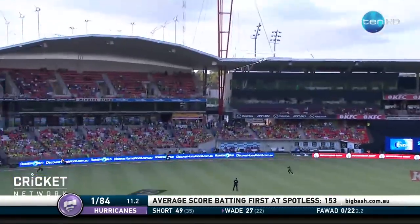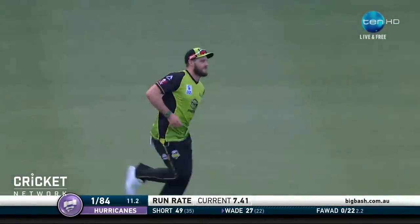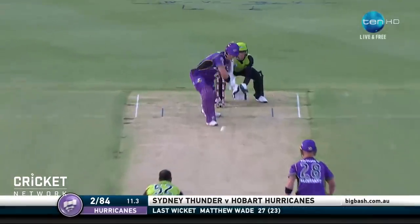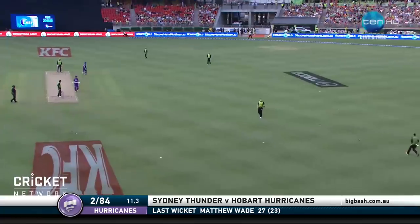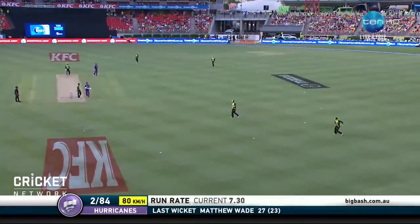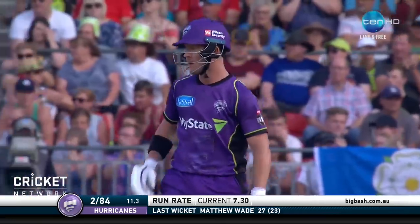20 attempts, but he gets it high on the bat, man on the rope comes in, and that is a good catch by McLennigan. Powerful strike with the ball. He gets in, really boosts this tally as Matty Wade departs. It's going to be interesting to see how Darcy Short plays now that Wade's got out, because they won't want to lose their two set batsmen.